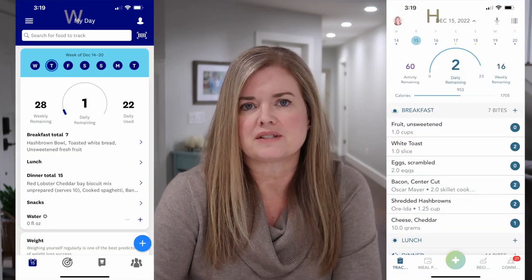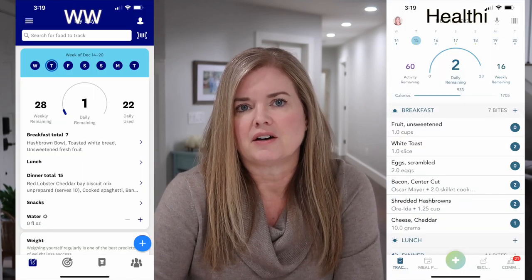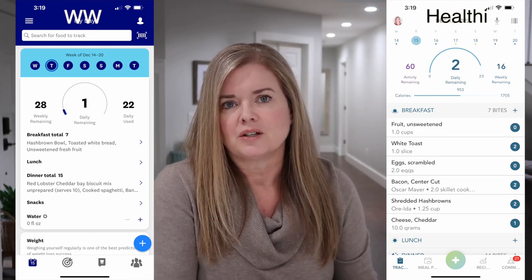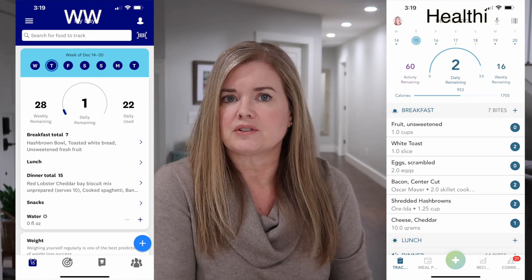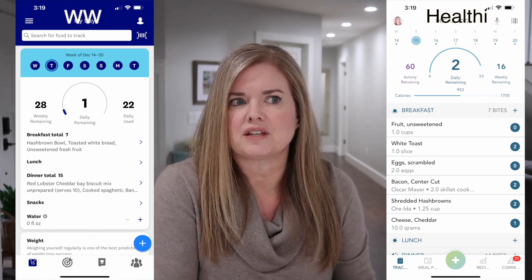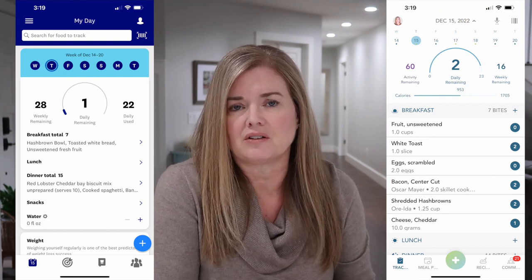As far as app usability, I found Healthy to be less intuitive than Weight Watchers, but also not that difficult to learn. I'll put some screenshots here of the two apps side by side so you can see what they look like — they are very similar in appearance. Overall I think the Weight Watchers app is easier to use, but I definitely don't find the Healthy app to be super complicated.